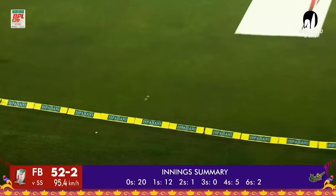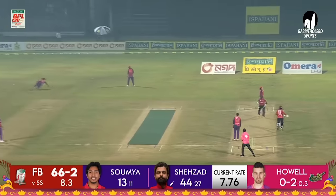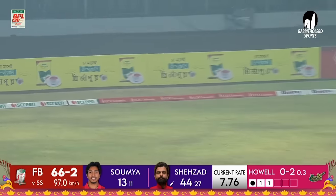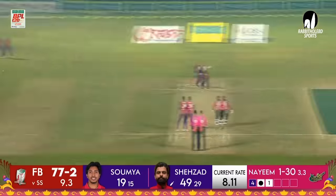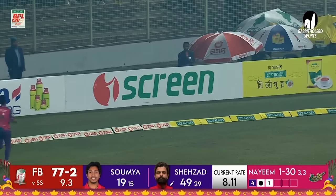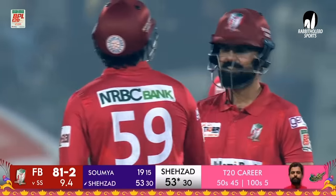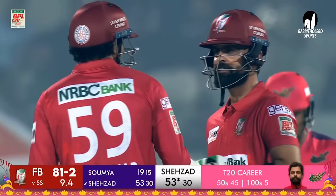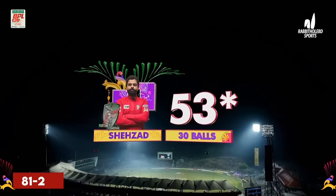He goes down the wicket and is crashing it down the ground. The captain didn't feel the need of using him again. That's nicely played. He's very strong on the offside — that is beautifully placed. What a shot that was, it was delightful. Pushed through the air at 100 kilometers per hour.